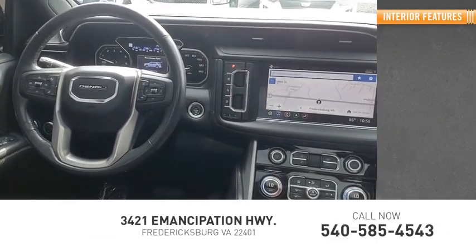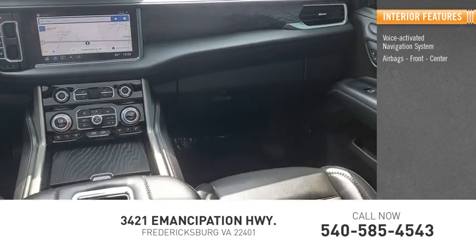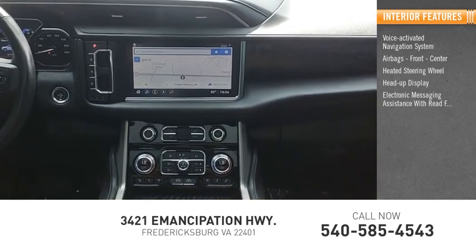Inside you'll find a voice-activated navigation system, airbags front and center, heated steering wheel, and heads-up display.